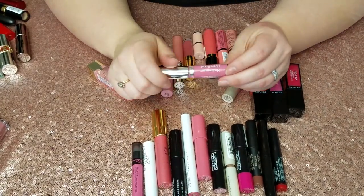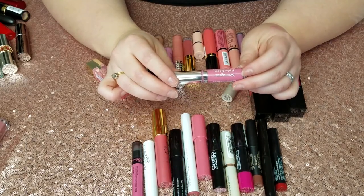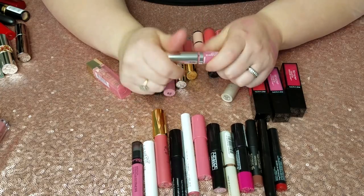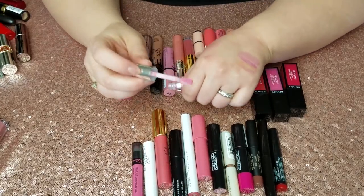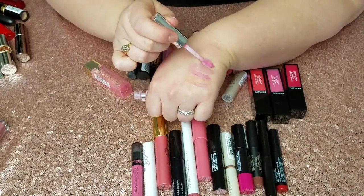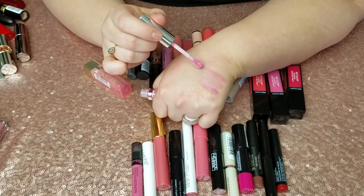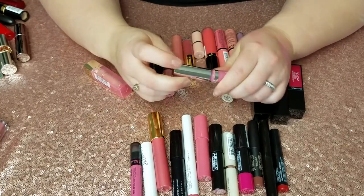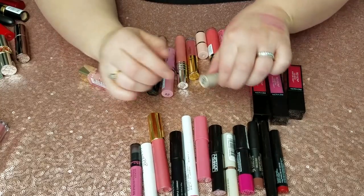Neutrogena Hydro Boost Hydrating Lip Shine in Radiant Rose — I got this in a Walmart box. It's also very hard to pull out, and the little applicator holds almost no product, so it's a pain to use. It's a little bit sticky, doesn't really do much, and the color is just not really for me, so this one is going.